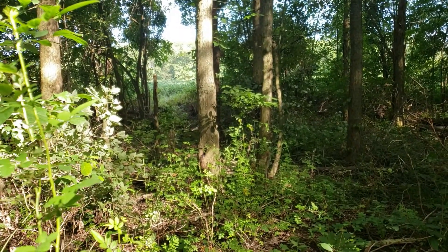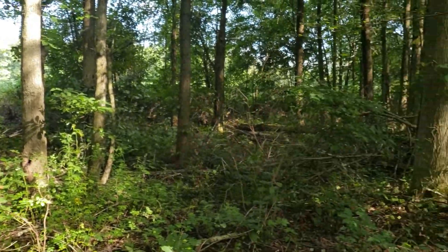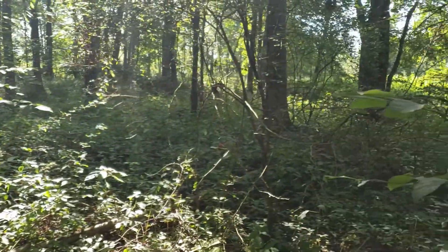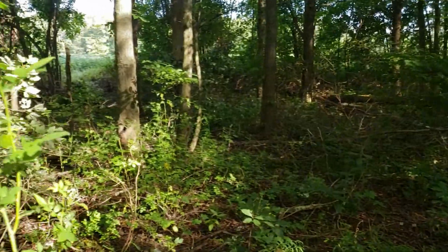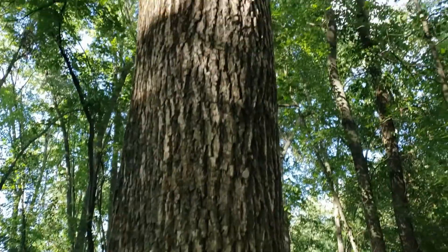Right out there is the soy field — it's the opposite end of where we saw those bucks last week. They come down this patch of woods — it's like a funnel. You've got the river right over here and the field edge right there. It's a nice little funnel through here, especially during the rut.